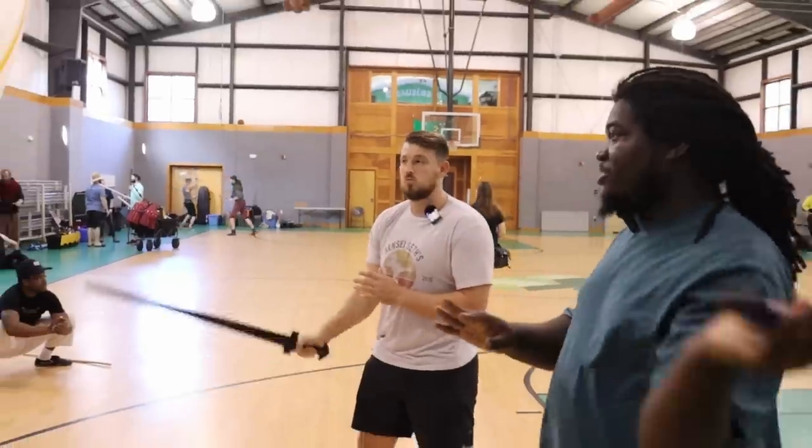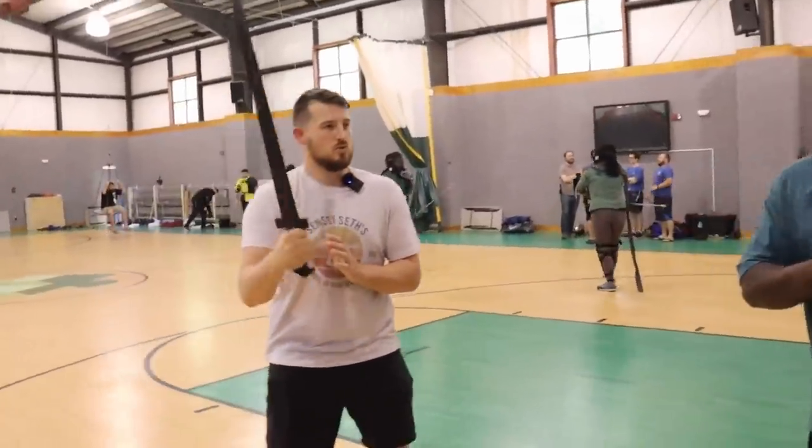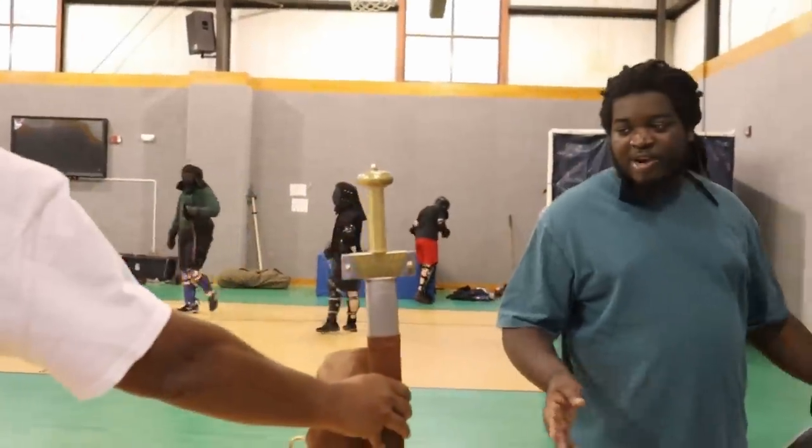Usually this is the part of the workshop where people are like, 'oh, that's simple,' and then we go into the sparring and they're like, 'oh, it's not so simple.' And just as I felt like I was getting a pretty good feel for the sword, something really cool happened.